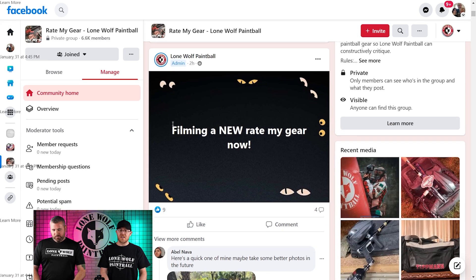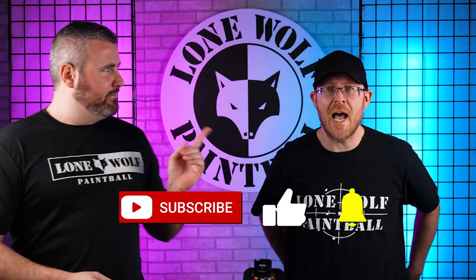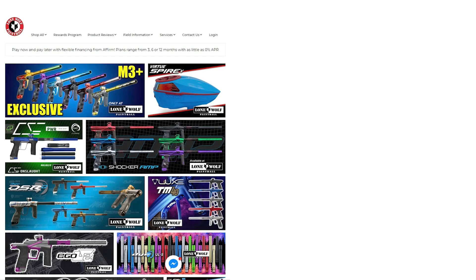And as always Mark, where should they shop? LoneWolfPaintball.com! One word, all lowercase, dot com. See you guys later. Bye!